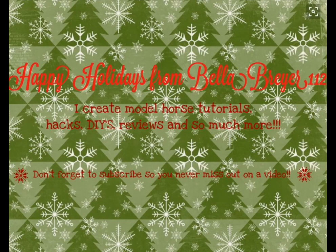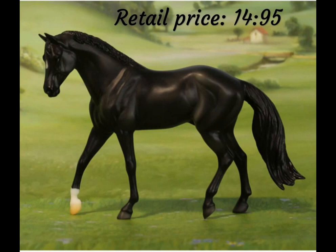Hey guys, it's BellaBriar112, and today I'm going to be talking about three new classic Briar horse releases. These are Briar releases from 2017, although they did release them kind of early.